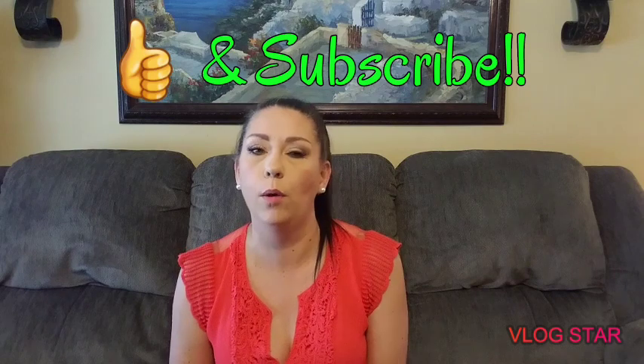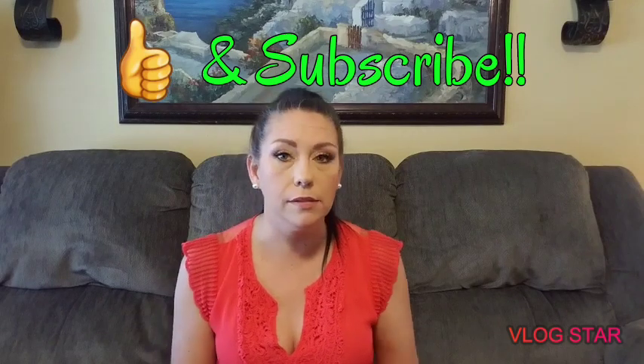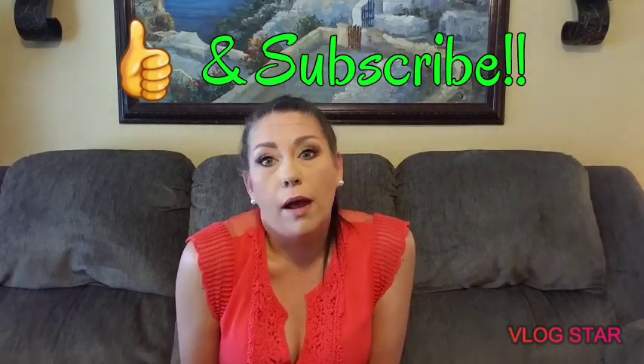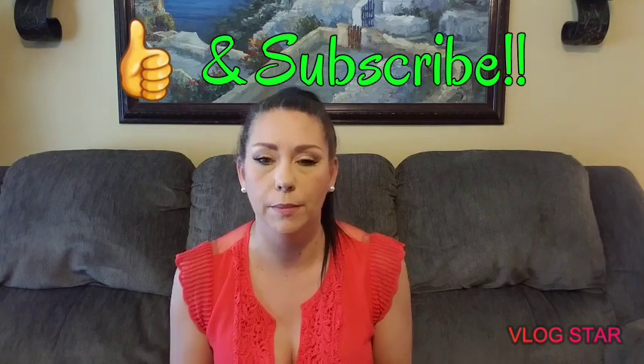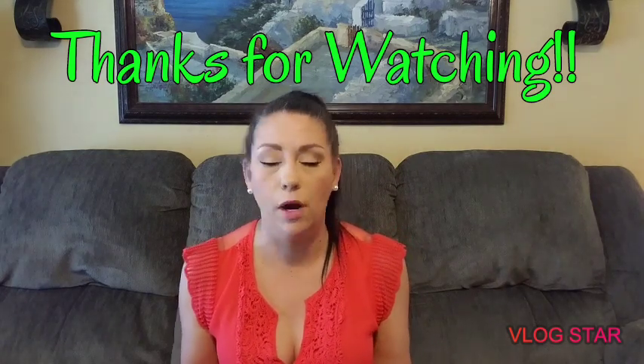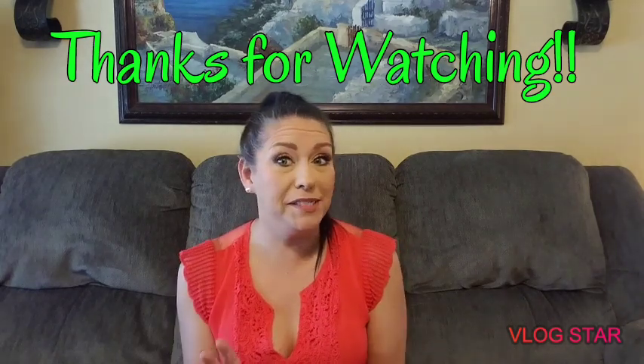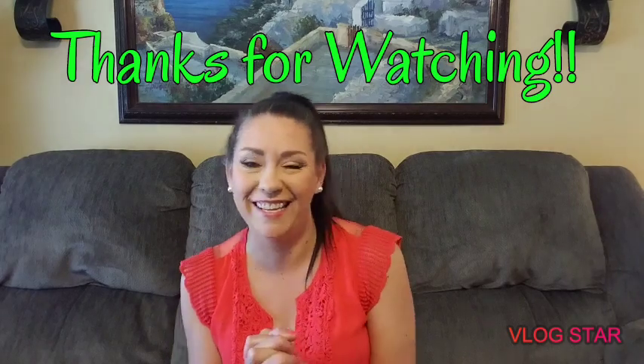I'm not going to discuss pricing because they distribute to other dispensaries and pricing won't be the same everywhere — but they're definitely worth the money. I really hope you enjoyed this video. If you did, please subscribe, like, and comment — every bit helps me reach my goal of a hundred subscribers in less than two months. If there's anything you want me to review, comment below and I'll hunt out products and try them for you. Thanks for watching!